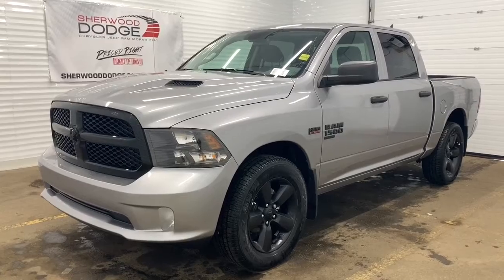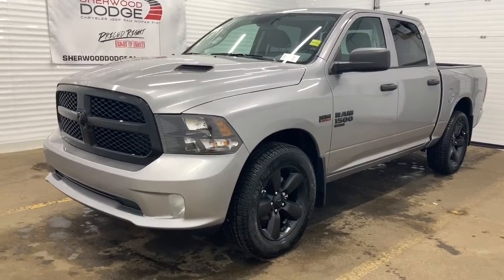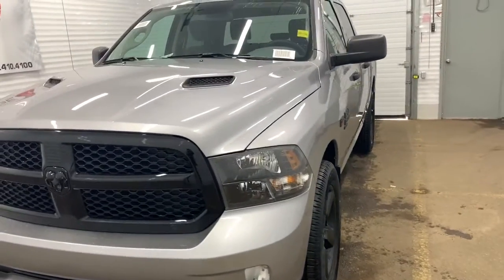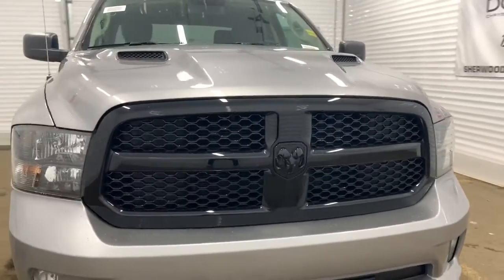This 4x4 1500 comes with all of the blacked-out accents in the badging, rims, trim, and grille. It has a remote start engine, a sports performance hood, keyless entry, and blacked-out premium headlights.